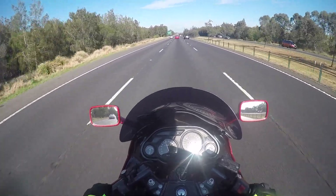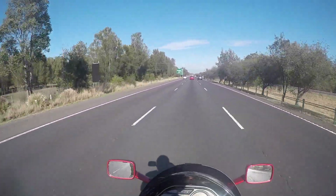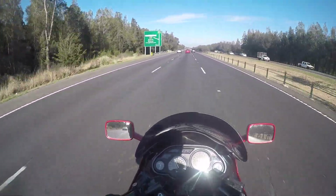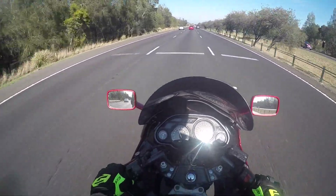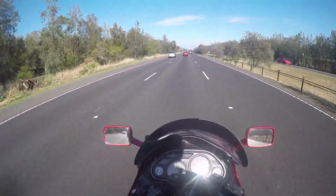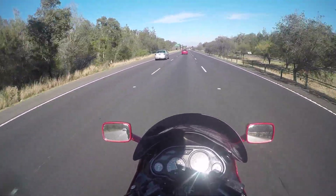Up here you've got fresh wind with no buffeting, but down lower there's buffeting on my chin, right on the GoPro. Something I'd like to change — maybe a slightly different angle on that screen, or an extension on the top of it or something.